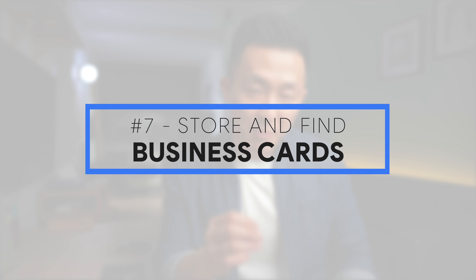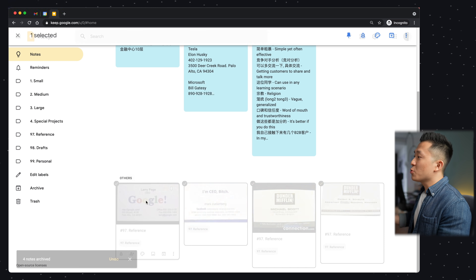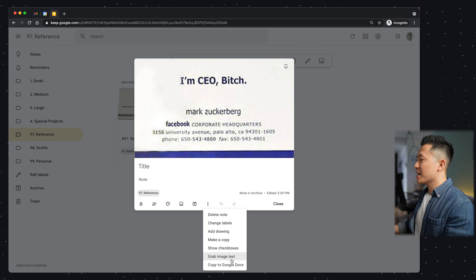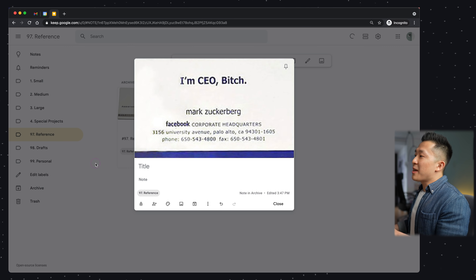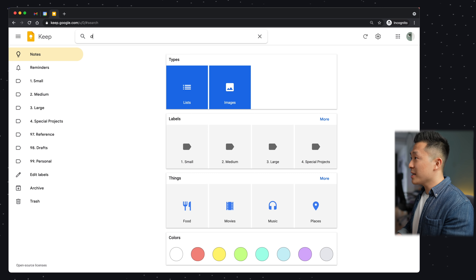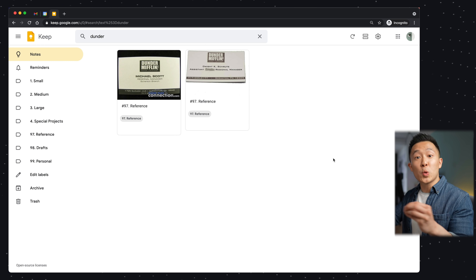Tip and trick number seven is related to the camera feature for the mobile version of Google Keep. I rarely take photos using the app, but the one type of image I do keep around is business cards. For all business cards I receive, I label them using the reference hashtag, then archive them to declutter the home page. Because they're all labeled, all the business cards will show up in the reference folder. And if I wanted to grab the text from the business card, I can select the three dots and click 'grab image text.' The amazing thing about keeping business cards in Google Keep is that if I forget the names of people working at a company, I can go to the search bar and start typing the company name — Dunder Mifflin — and because of image recognition, Google Keep will return the business cards related to that company.